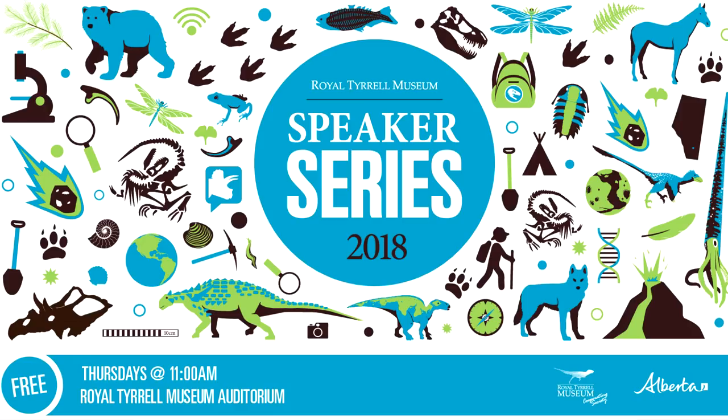Eric is the principal paleontologist at Cogstone Resource Management Incorporated, an adjunct professor at California State University, San Bernardino, emeritus curator of paleontology at San Bernardino County Museum, and a research associate of the Natural History Museum of Los Angeles County. Mr. Scott is recognized as a specialist in mammalian anatomy.